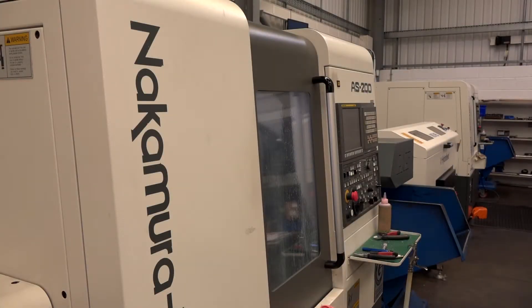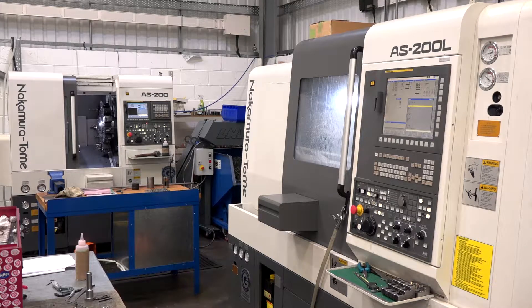Why have you chosen Nakamura's for your small turn parts that you manufacture here at Kale Engineering? Basically it's come from experience. We've had an association with Nakamura probably for over 20-30 years now, and even though these parts are really small, you still need the rigidity of the machine tool.